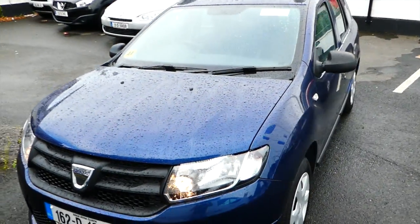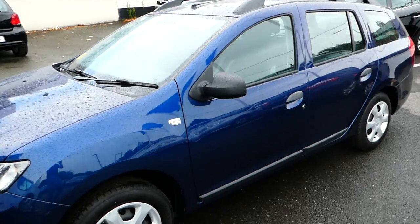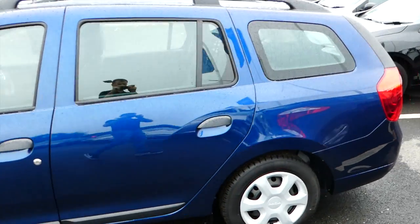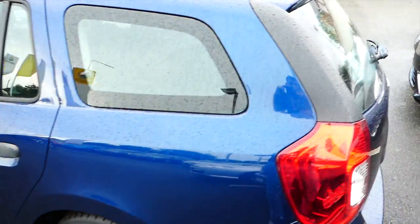This is our 2016 Dacia Logan alternative demonstrator. It's a 1.5 DCI. The colour is Cosmos Blue.